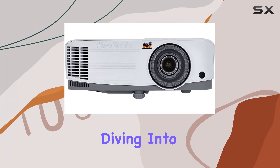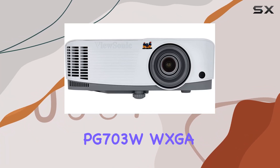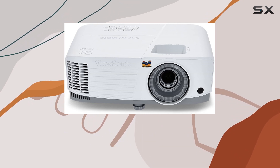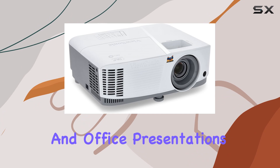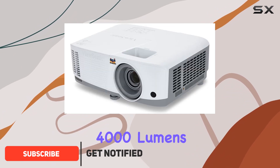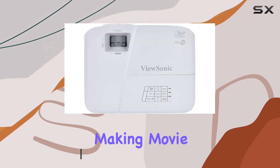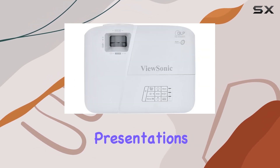Hey everyone, today we're diving into the ViewSonic PG703W WXGA Projector, a versatile powerhouse designed for both home entertainment and office presentations. With its impressive 4000 lumens brightness, you can project stunning visuals up to 300 inches, making movie nights or business presentations larger than life.